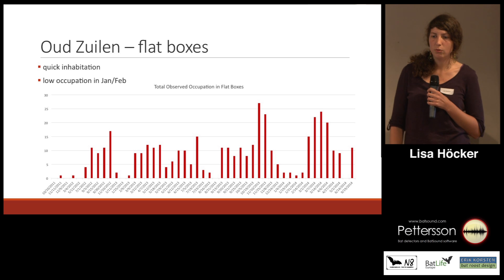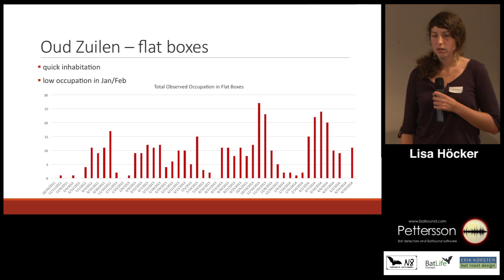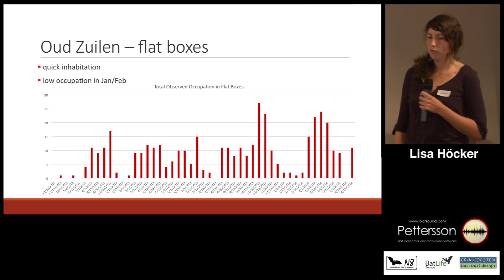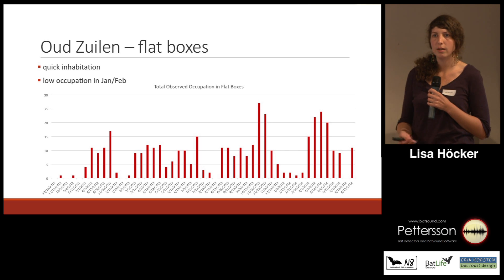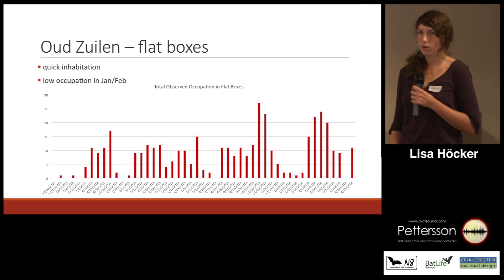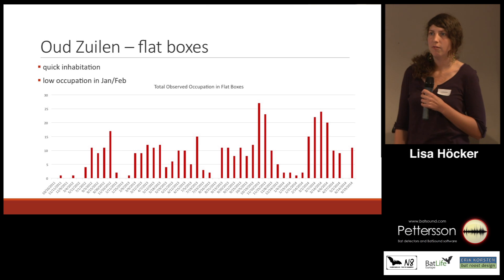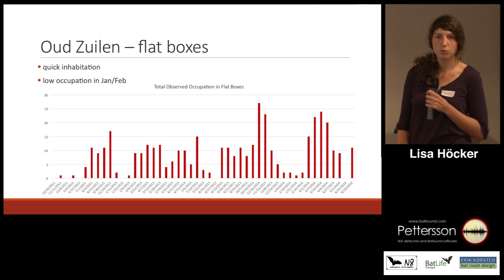Moving to the flat boxes, which are monitored more often and therefore we have a greater data set. For the flat boxes we also see very low occupation or none at all in winter months like January and February, with peaks in spring between March and May and then again in September–October. What is also remarkable is that the boxes in Auldseulen were actually occupied very quickly after they were set up — about two months before they were first occupied.